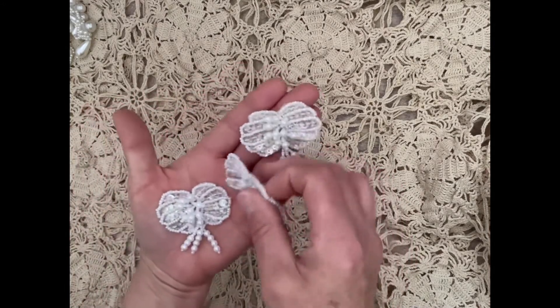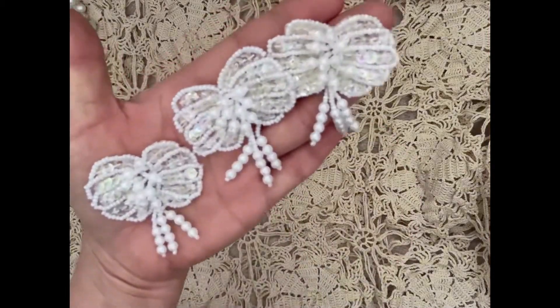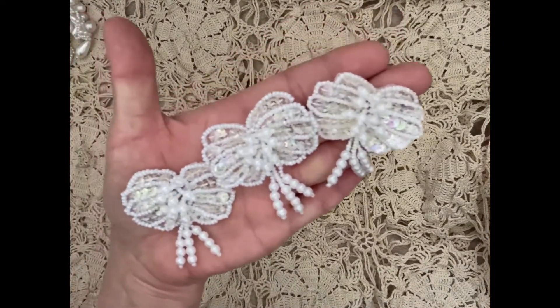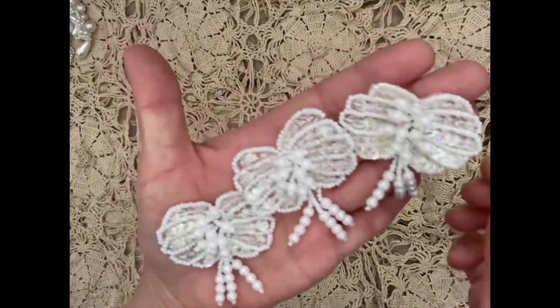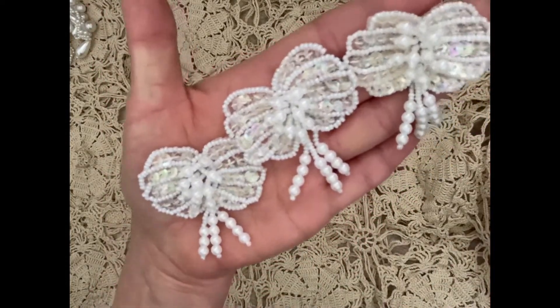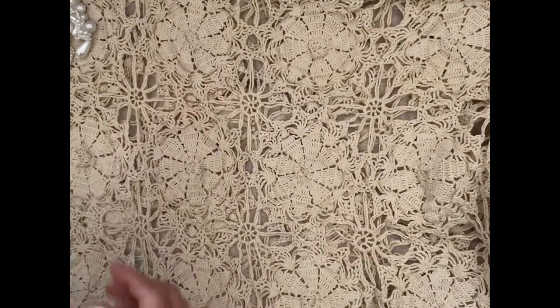I also got three of these beauties. Look at them — they look like butterflies. They're with iridescent sequins and pearl clusters, and they're so pretty. I got three of those.